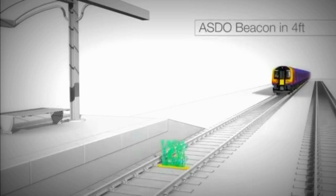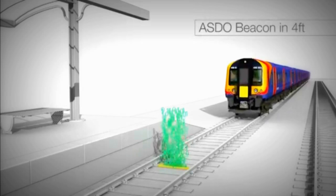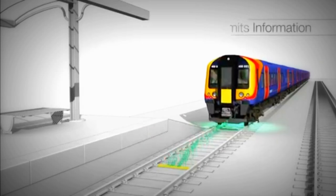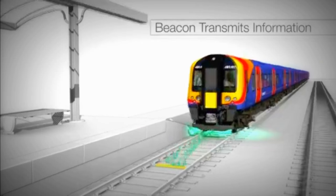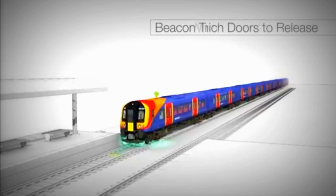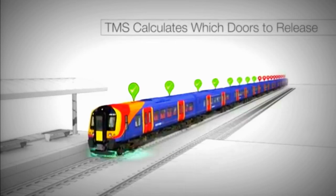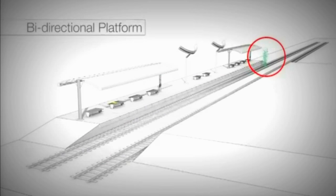ASDO beacons are placed in the forefoot on the approach to every station. As the antenna on the leading vehicle passes over, the beacon transmits information which allows the TMS to calculate how many doors should be released. Where a platform is bidirectional, additional beacons are provided.